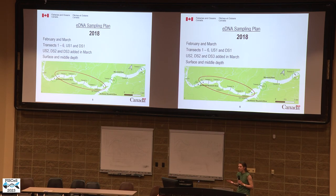In 2018, our sampling plan involved sampling at transects one through six, where we expected the striped bass to be located based on known overwintering grounds from previous acoustic tag data. These transects were initially sampled in February and resampled in March with the addition of a couple more sites downstream and another site upstream. We also collected samples at depth at transects four and five.